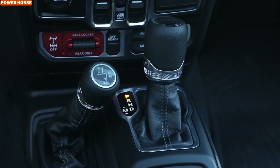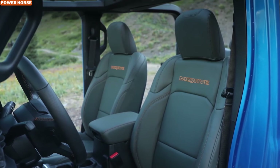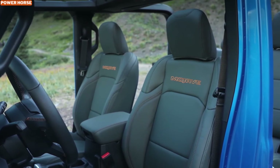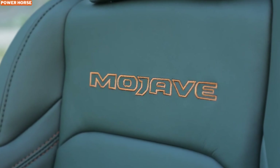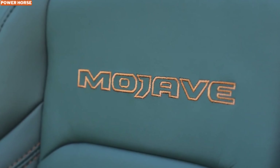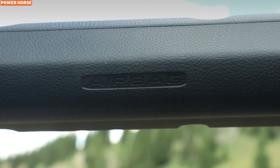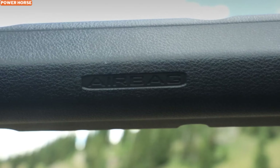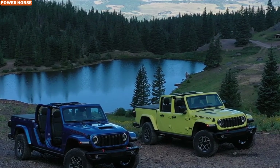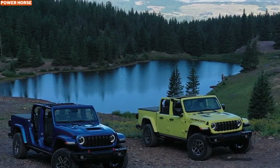Visually, the 2024 Jeep Gladiator Mohave is an absolute stunner. It features a performance hood that not only looks aggressive but also helps with cooling during those long desert runs. The steel rock rails provide extra protection when you're tackling rocks or steep inclines, and the Mohave-specific suspension tuning ensures that every bump and jump is handled with ease. The Fox front hydraulic jounce bumpers help absorb impact, allowing the Mohave to maintain control and stability even when you're pushing it to its limits. Combined with the Dana 44 heavy-duty axles, you've got a vehicle ready to dominate the most unforgiving environments.